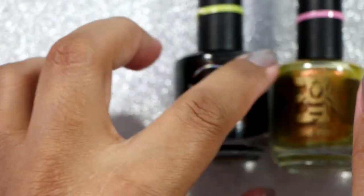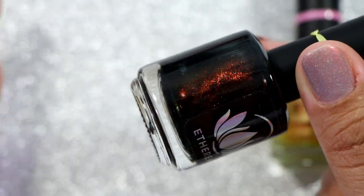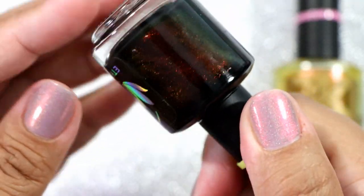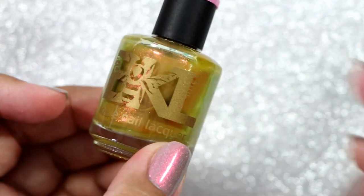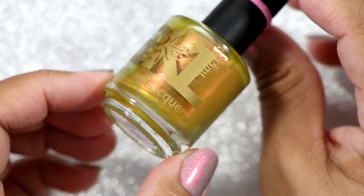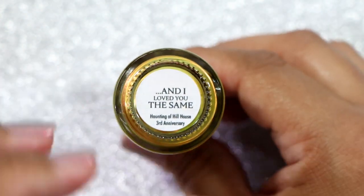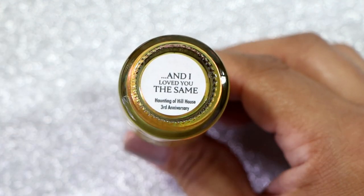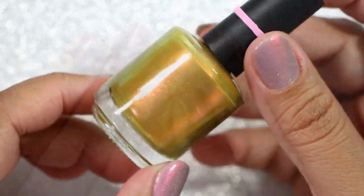I have a couple of dark polishes that lean one way or another and don't belong anywhere — like this Ethereal Lacquer in Relax It's Only Magic, which is a super dark color but not really just black. And then I have a couple of mustardy yellows or olive-yellow leaning colors, like this Bees Knees Lacquer in I Love You the Same, which is a PR polish.